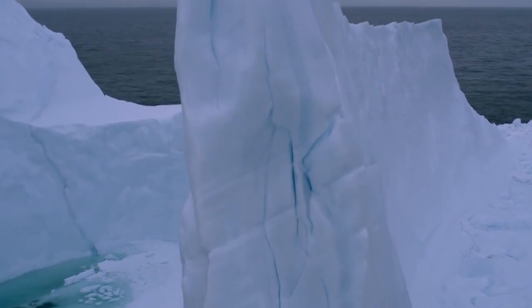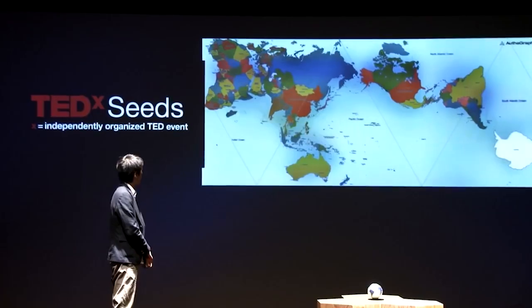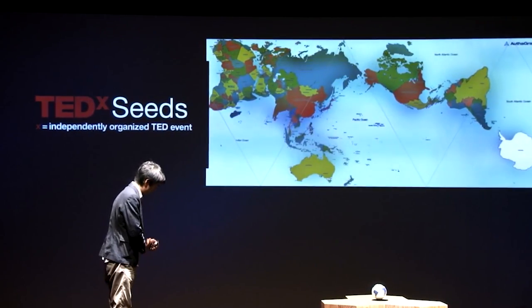One that equally perceives all interests of our planet. The AuthaGraph world map provides an advanced, precise perspective of our planet.